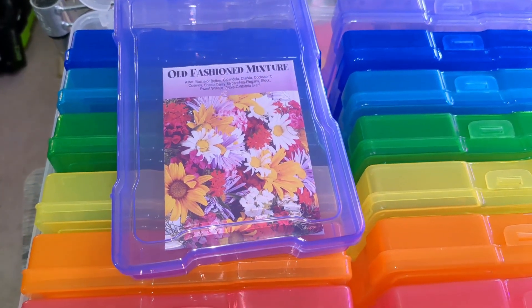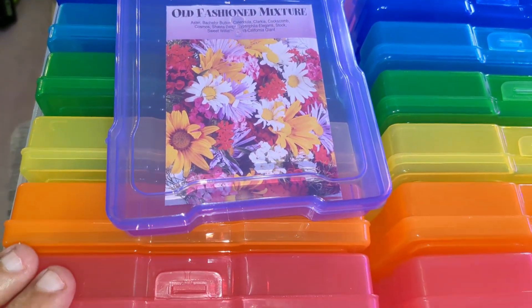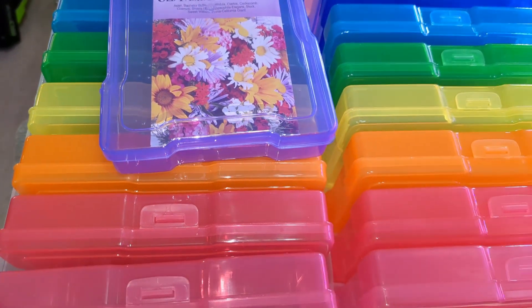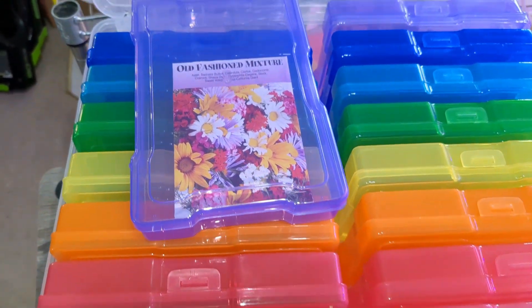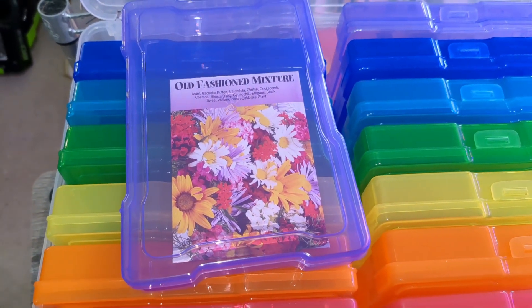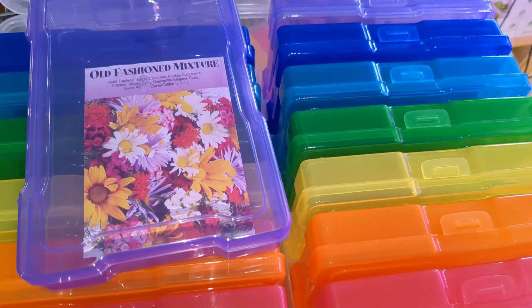This normally retails for $49 according to their website, and Amazon pretty much confirmed that. There were smaller cases on Amazon that didn't look as good quality for between $20 and $30 — about half the size — so I'm very happy with the deal I got.